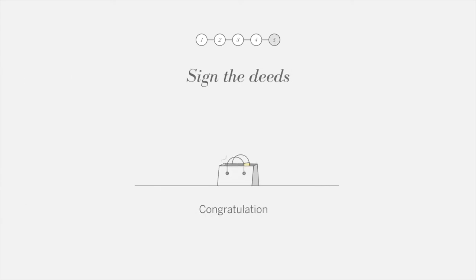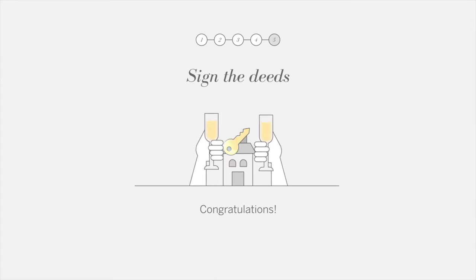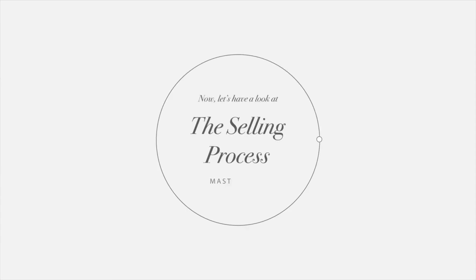Sign the deeds. Congratulations! Let's have a look at the selling process.